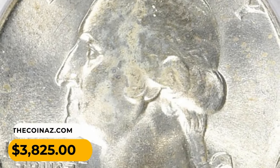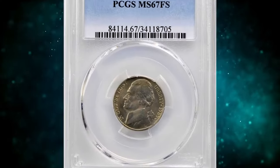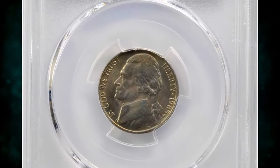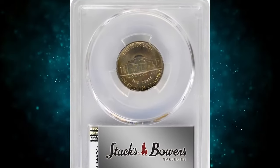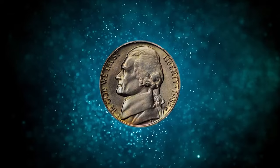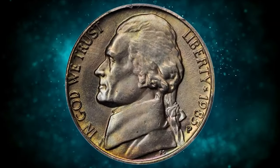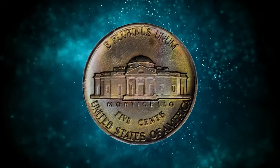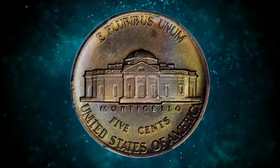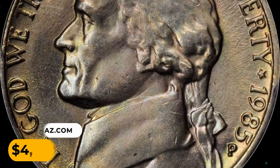This gem was sold for $3,825 with buyer's fee. 1985-P Jefferson nickel in MS67 condition with full steps. According to Stack's Bowers, direct lighting reveals multicolored iridescent toning that provides outstanding visual appeal, uncommonly full in strike with exceptional surface preservation. This low-population coin sold for $4,800.